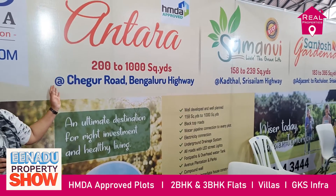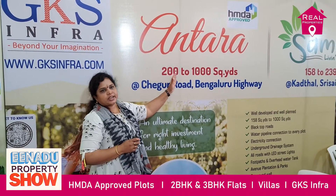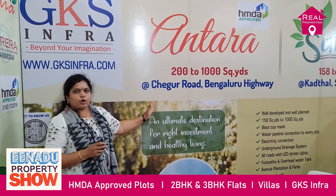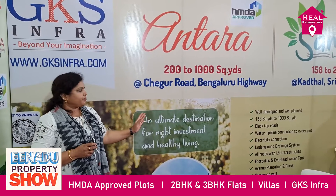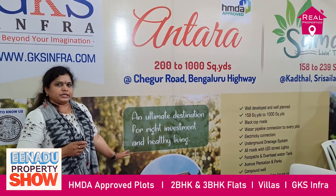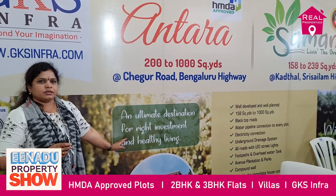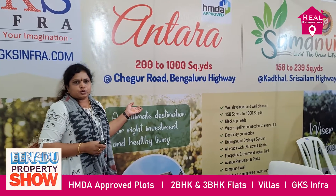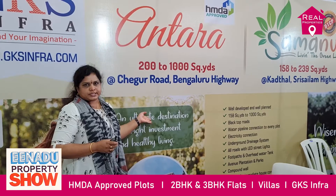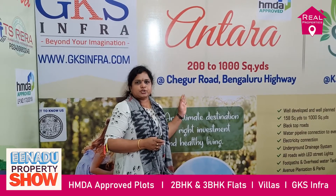Coming to the Antra project, it is an 88 acres project with plot sizes from a minimum of 200 square yards to 1000 square yards. It is on Chegur Road, well connected to all highways. We are providing a clubhouse with all amenities like restaurants and gym. We are also providing villas — 200 square yards with 2200 SFT. Villas and plots are available; it's the client's choice.